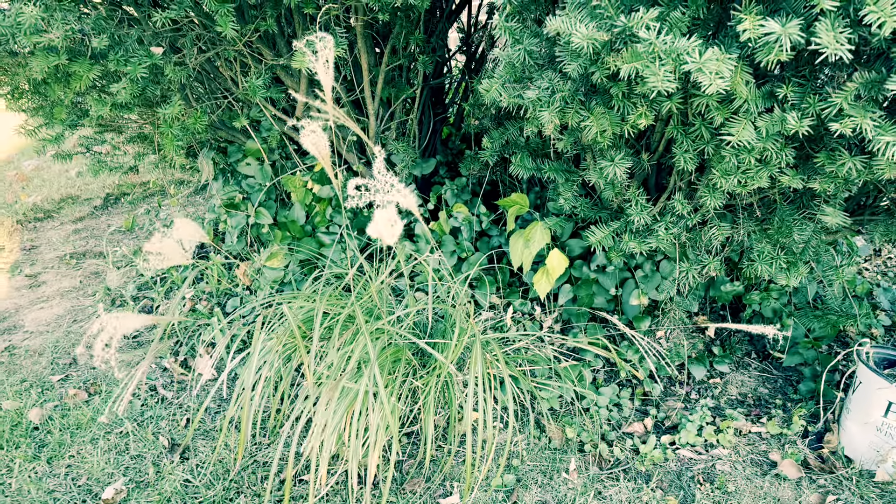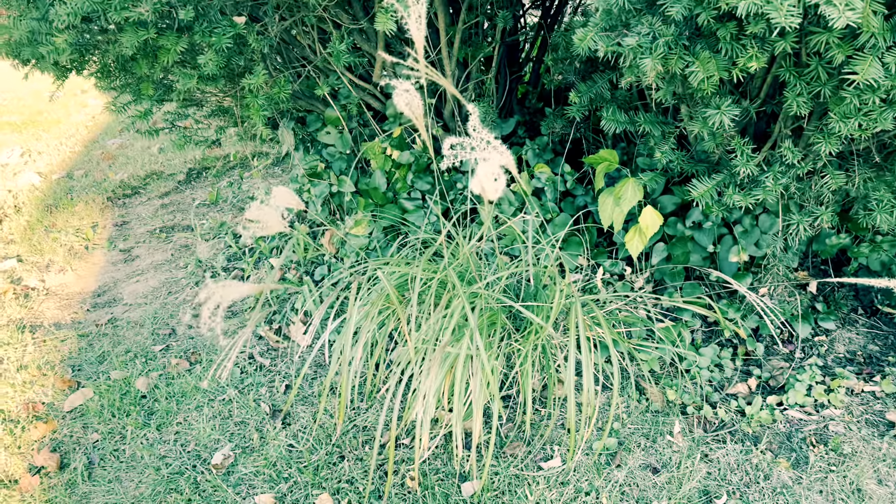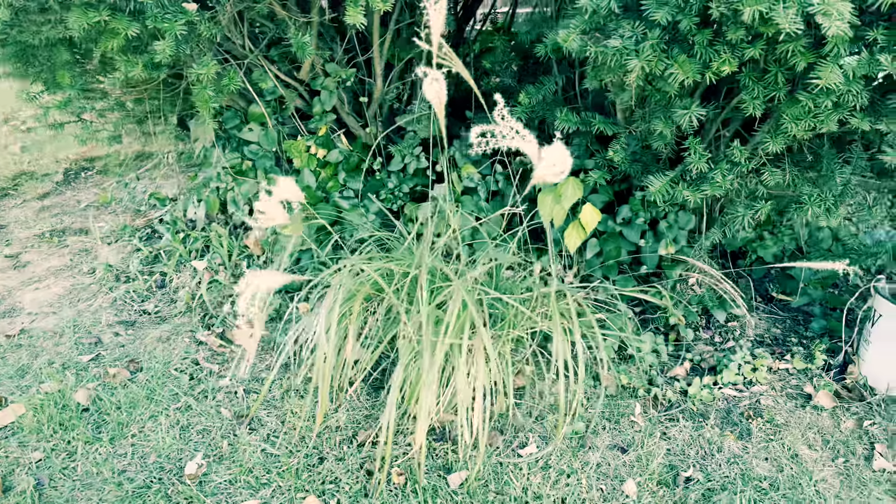Look, that grass didn't do anything all summer. Now it looks like it's trying to do something with the heezy.